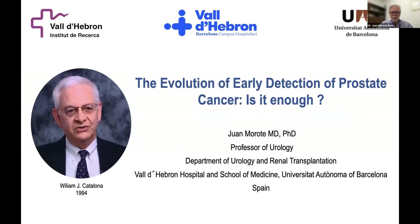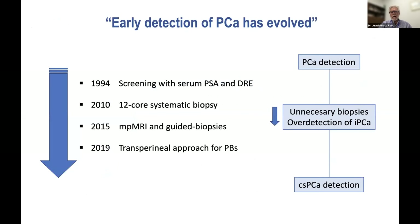Thank you very much for the presentation. My objective here, after the speech of Dr. Gupta, is to reinforce some aspects regarding the current concepts of early detection of prostate cancer. The beginning of early detection or screening of prostate cancer is from Bill Catalona in 1994, when he demonstrated the utility of serum PSA and digital rectal examination—the real beginning of current prostate cancer screening. However, early detection of prostate cancer has evolved from the general concept of early diagnosis to the current concept of clinically significant prostate cancer.